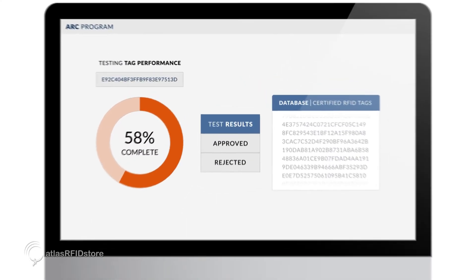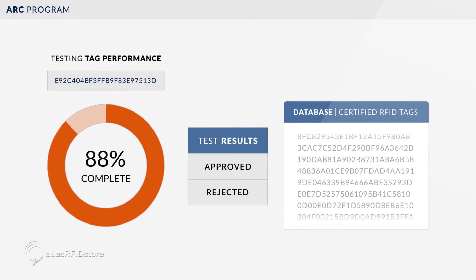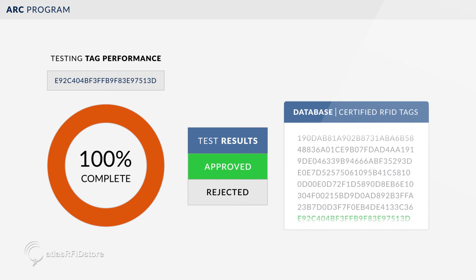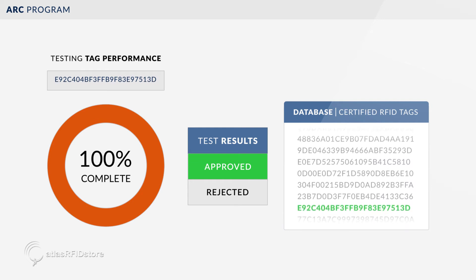The anechoic chamber tests new types of RFID tags each day. The ARC program is open source and is the most commonly used RFID performance measurement system in the world.